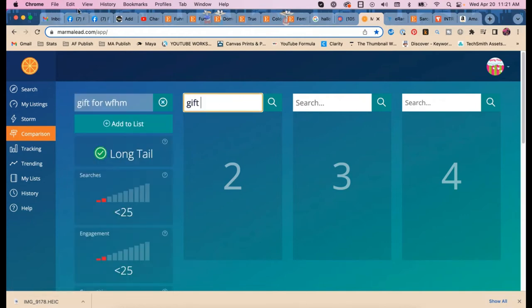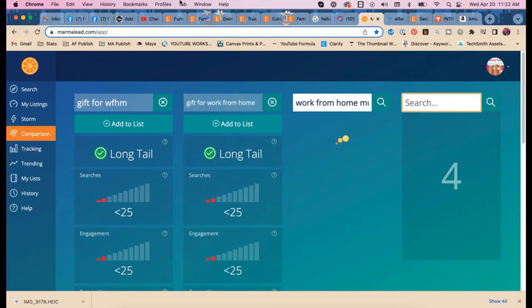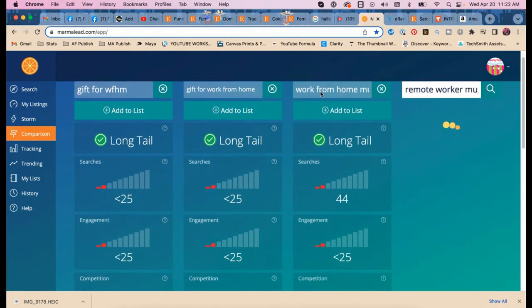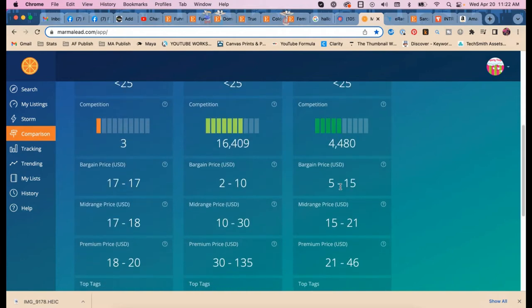Let's search 'gift for work from home mom,' 'work from home mug.' What do they call those workers — off-site workers? That's too obscure for Etsy. 'Remote workers'? Let's try 'remote worker mug.' Oh — 'work from home mug' actually has searches. But why is there so much competition? Probably pandemic-related.